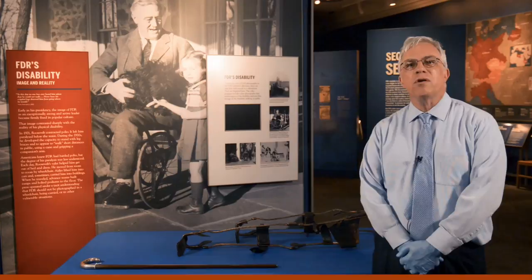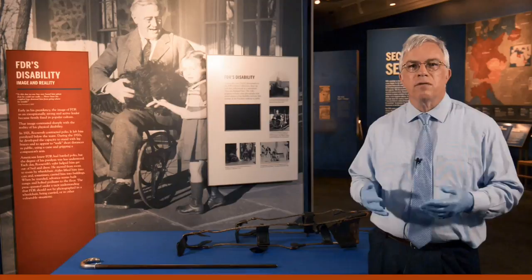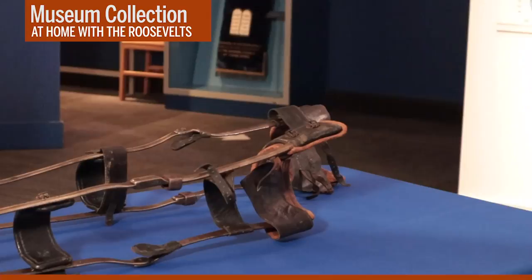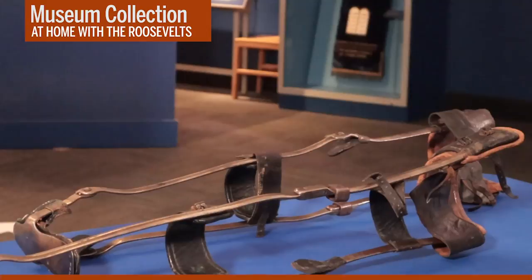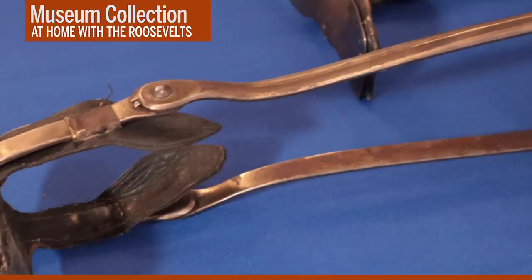So welcome back. We are now in one of the museum galleries, and we've brought out two important artifacts related to President Roosevelt's disability to show you. As I mentioned earlier, over time FDR developed a way to stand and walk short distances in public. The first step involved leg braces. FDR could not stand without the use of heavy metal braces like this pair that belonged to him. These braces would be strapped to his legs and then locked at the knees. This particular set of braces weigh about 10 pounds and were obviously not comfortable to wear.